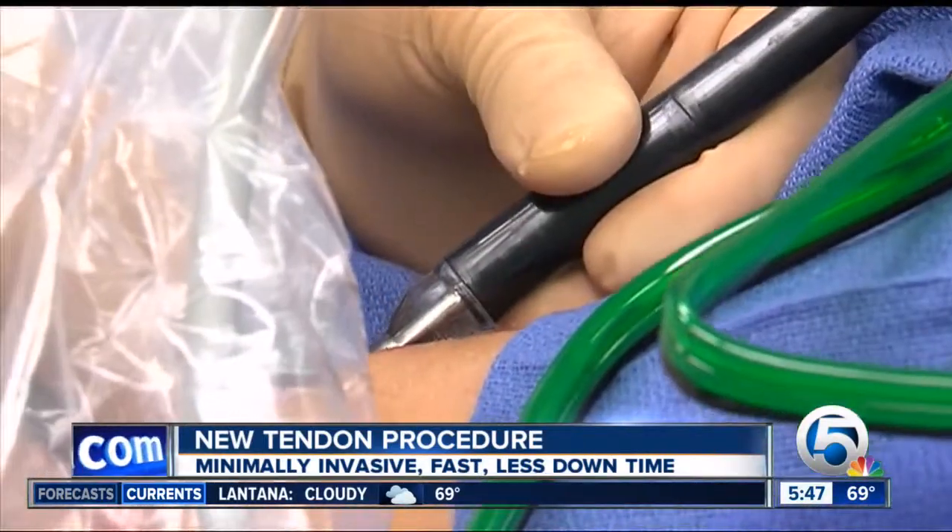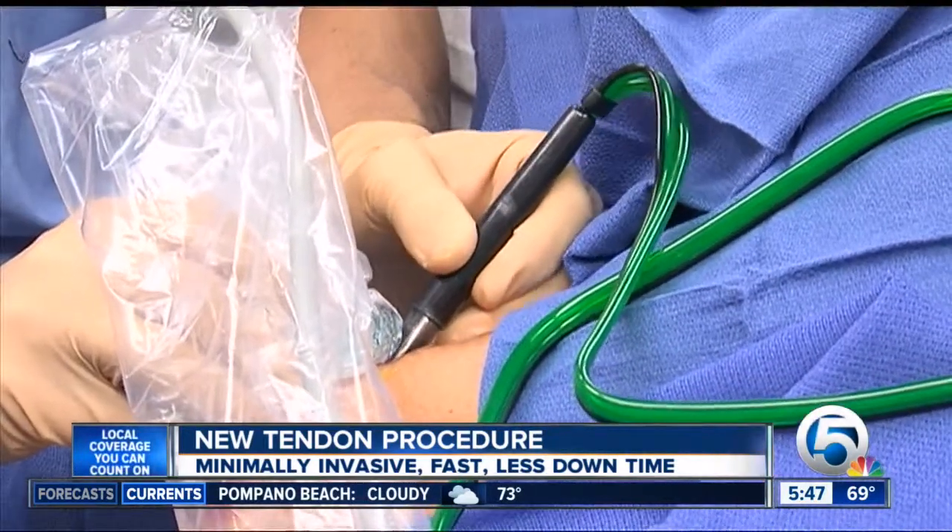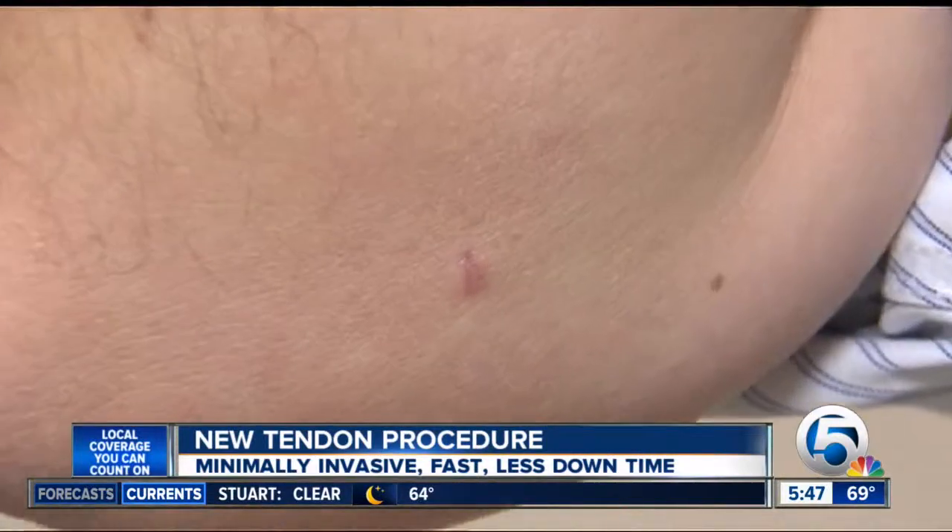The procedure offers precise control as the needle device is inserted through the skin to the exact location. As partial tears and scar tissue are removed, the body takes over the healing process. For Michael, instead of a long recovery, he was getting back to his active lifestyle in weeks — and that includes golf.